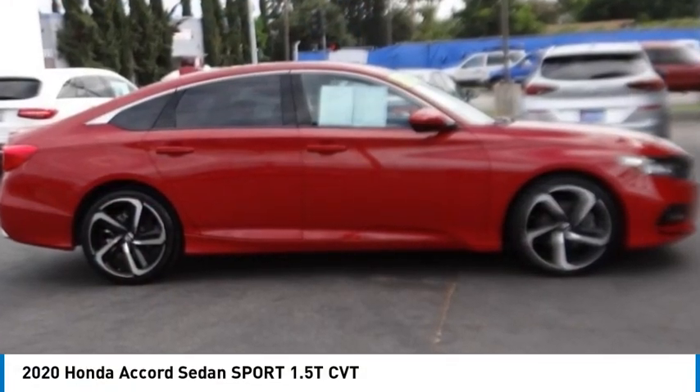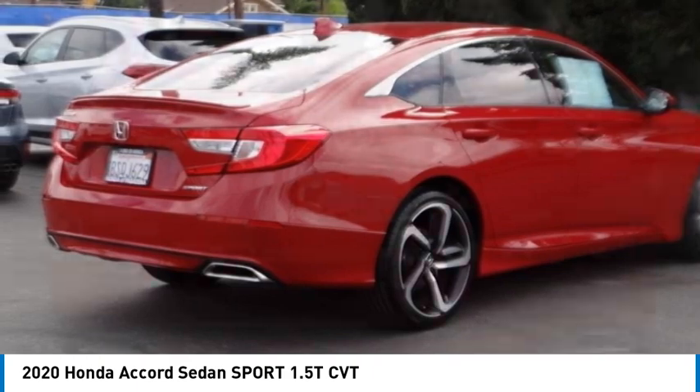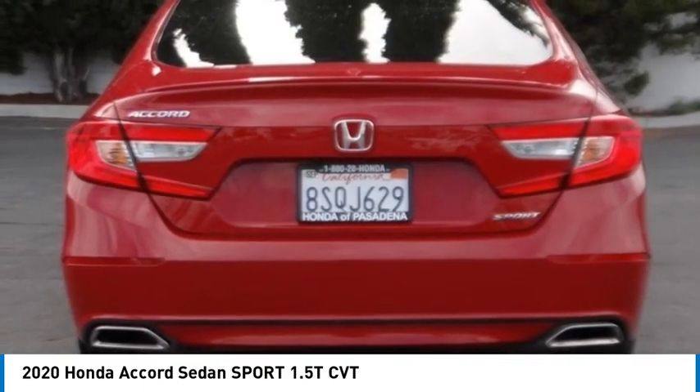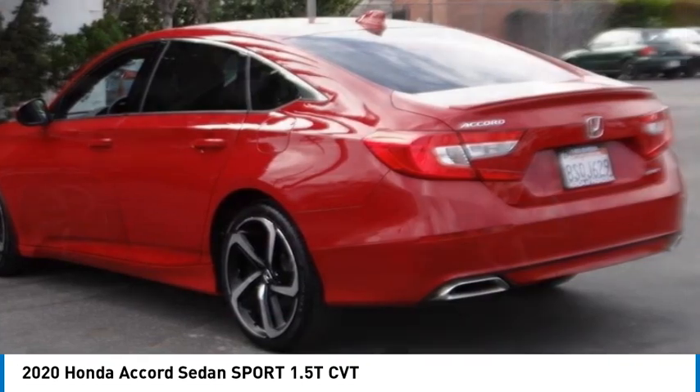We are pleased to show you the 2020 Accord — ingeniously simple, yet overflowing with luxury and technological creativity. All that and more in the Accord.